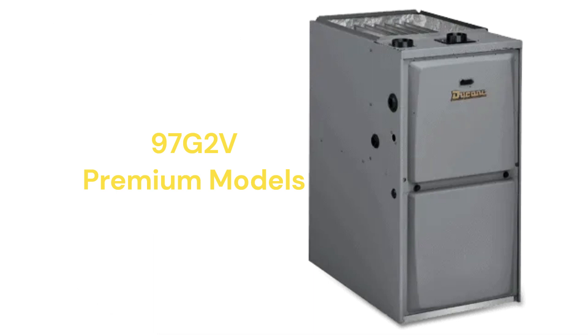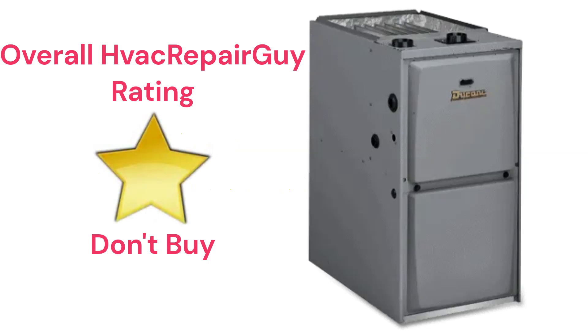The brand does not offer a model that qualifies for the HVAC Repair Guy Ultimate category, and receives an overall one-star don't-buy rating from HVAC Repair Guy.